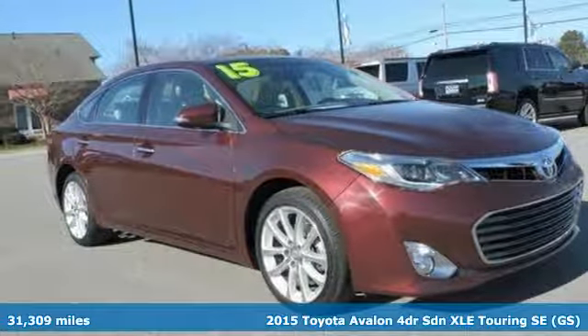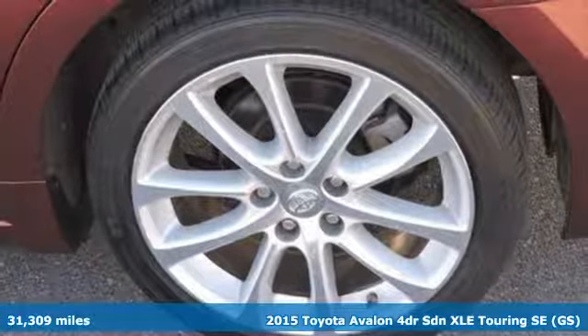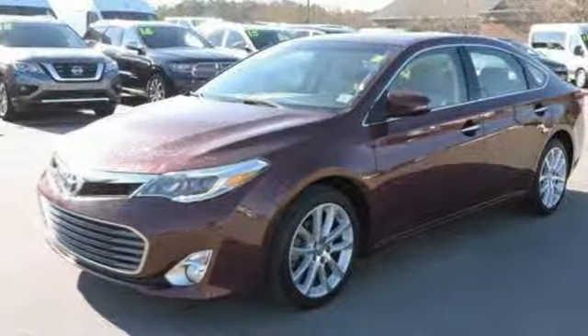Here's a 2015 Toyota Avalon. When you're looking for comfort, convenience, and quality, you think Toyota. And get ready for an impressive combination of features.